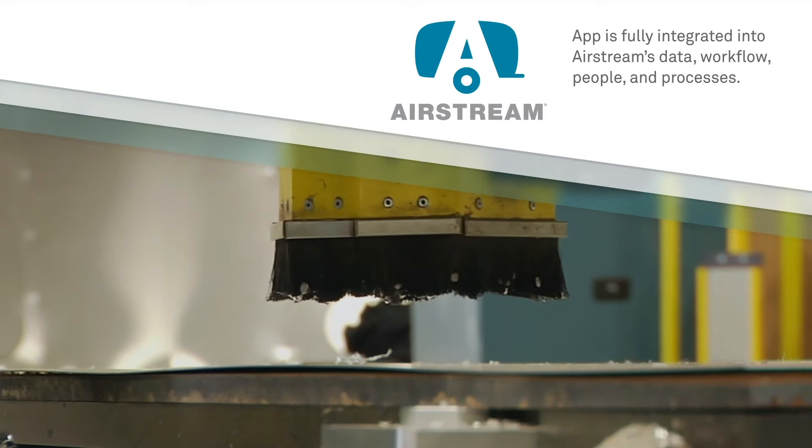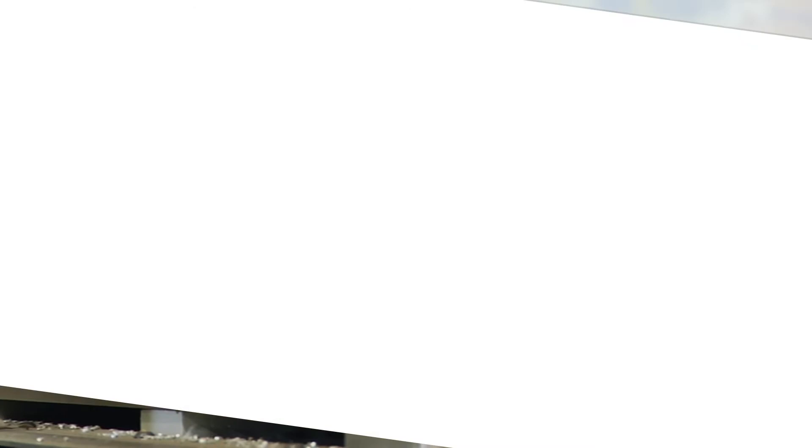Hexagon readily answered the challenge, using our proprietary platform to develop a working prototype in just one month. The resulting app streamlines the entire quality inspection process to help increase production, decrease lead times, and reduce errors while providing real-time root cause analysis.